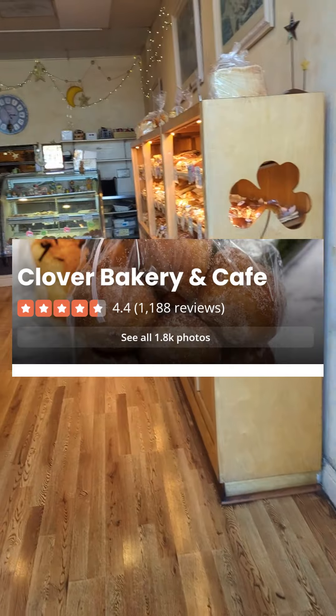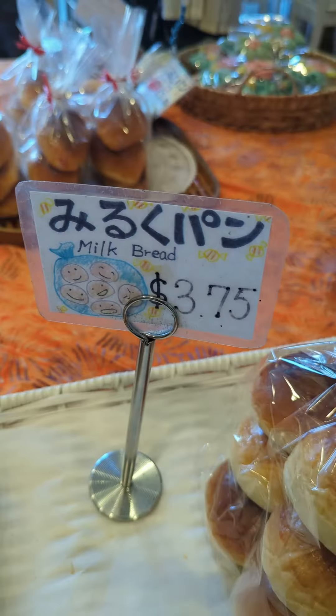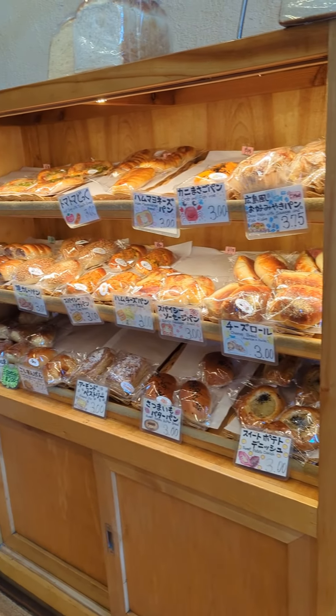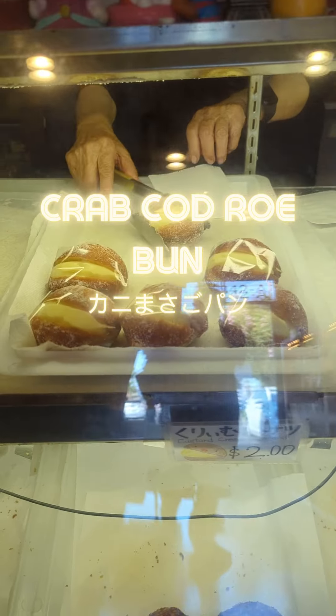I'm at one of the highest-rated Japanese bakeries in the Bay Area. It's family-owned and has been here for over 20 years. These handwritten dual-language signs are just so cute. They have a huge selection of both savory and sweet. I asked the obasan there for her favorites, and she recommended me these two.